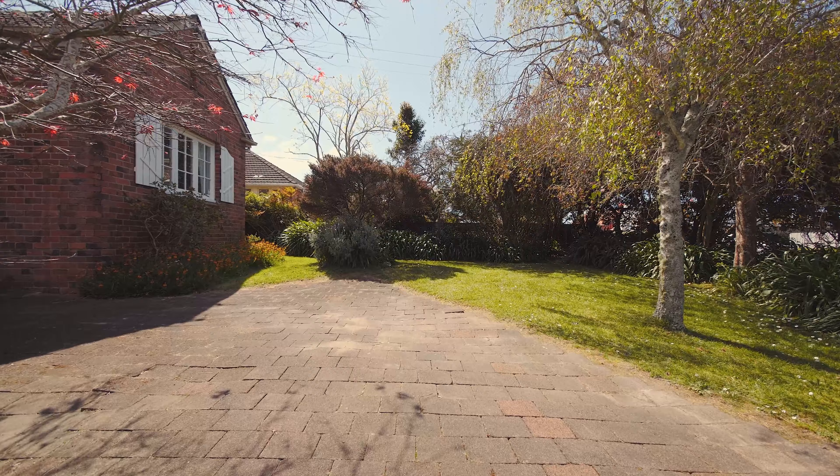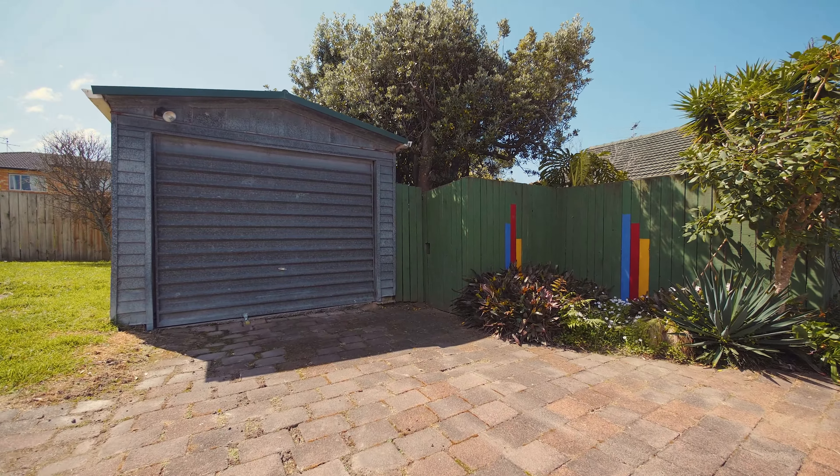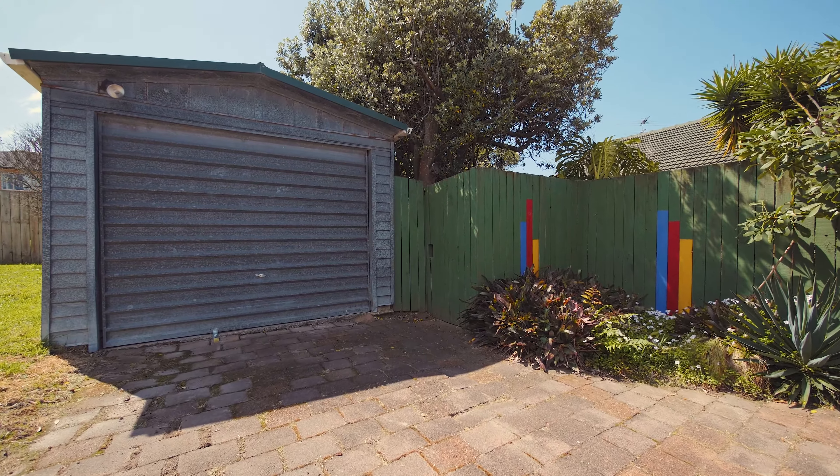Keep ticking those hard to tick boxes — this property has good off-street parking, and at the back of the home you've also got that bonus: a large single freestanding garage.